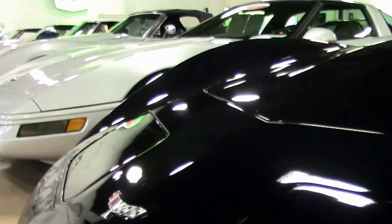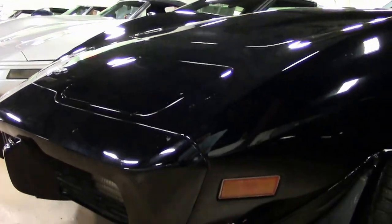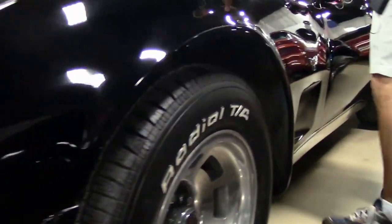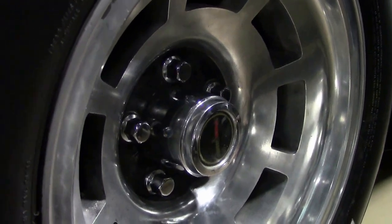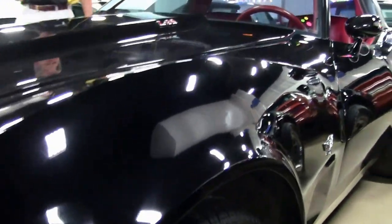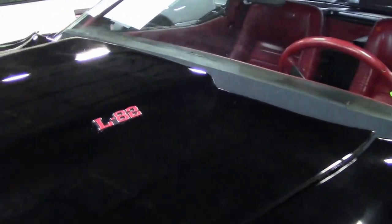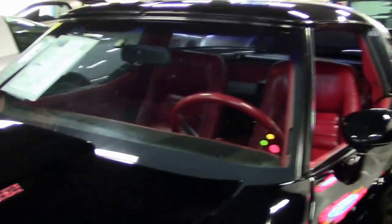Paint looks good. Emblems look good. Overall condition very good. 1979 automatic transmission. Wheels and tires look good.